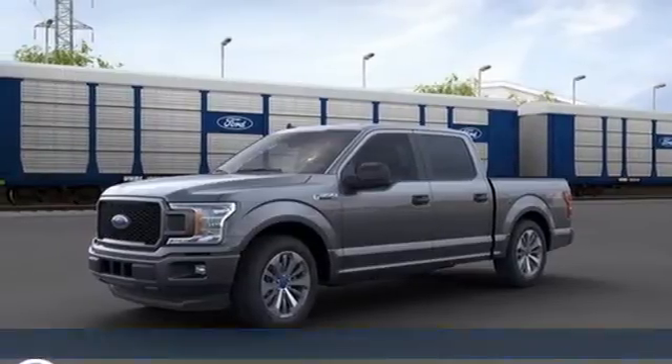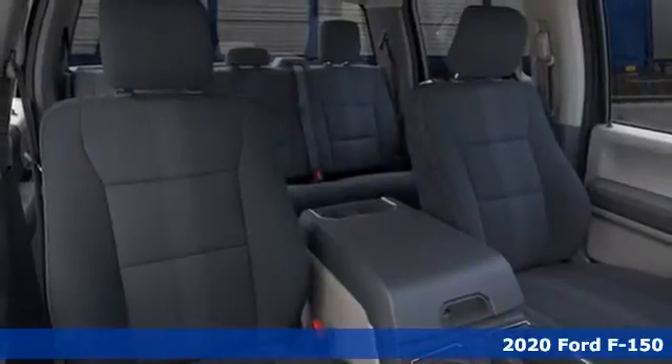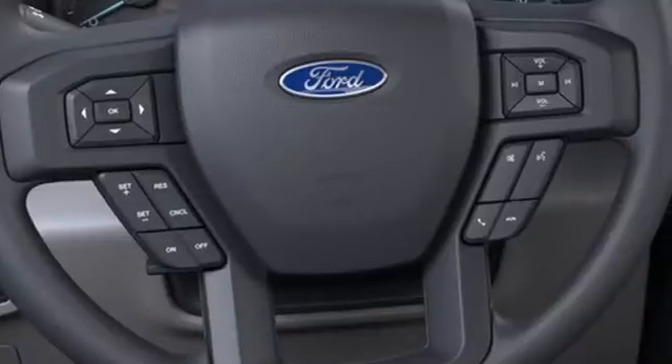It's a new 2020 Ford F-150. Job after job, this truck is always ready for the next project. A great vehicle is comprised of great features like these.